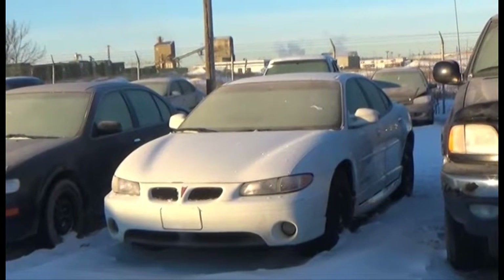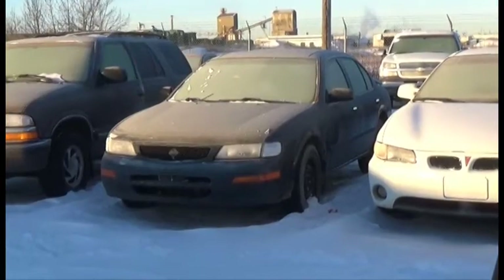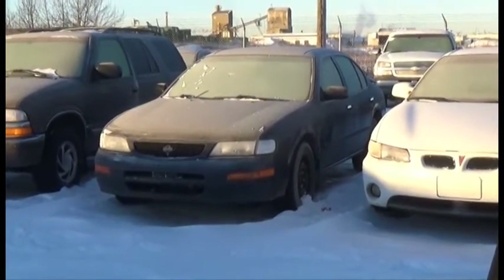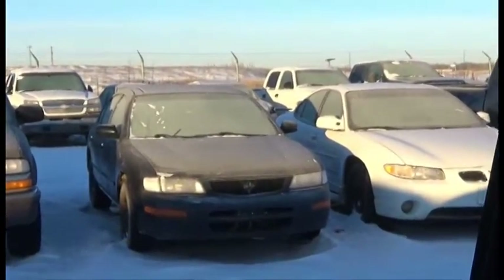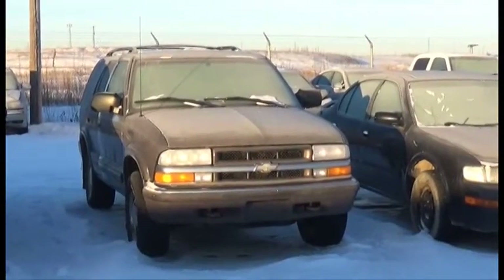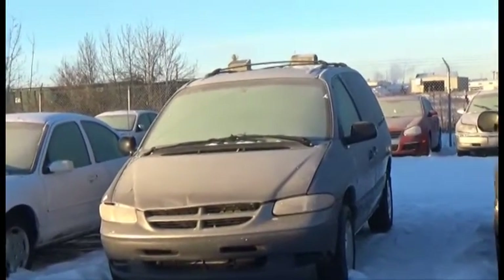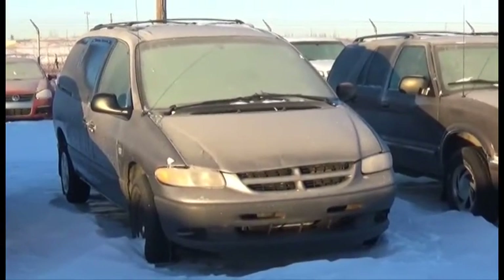Lot number 21 is the 2000 Pontiac Grand Prix GT, V6, AOD, Loaded, it's active. Lot number 20 is the 95 Nissan Maxima, V6, AOD, Loaded. Lot number 19 is the 2000 Chevy Blazer, V6, AOD, 4x4, Loaded, it's active. Lot number 18 is the 99 Dodge Grand Caravan, V6, AOD, Loaded.